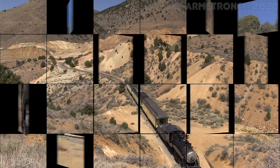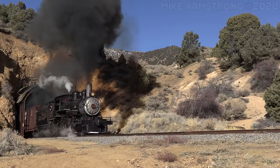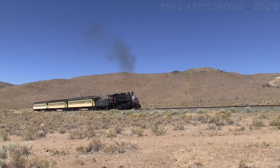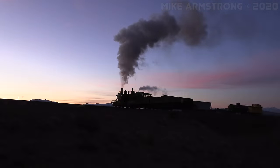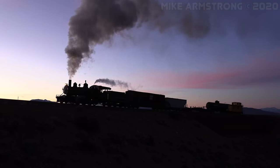From May through October, the railroad runs daily excursions from the historic town of Virginia City to the Gold Hill Depot on a 35-minute narrated round trip. On weekends, you can also board at the Carson City Eastgate Depot for a full-day ride up the mountain to Virginia City and return. Occasionally, the railroad also runs trips west out of the Eastgate Depot down along the Carson River Canyon.